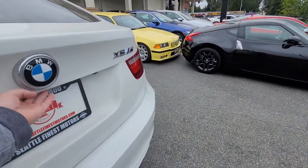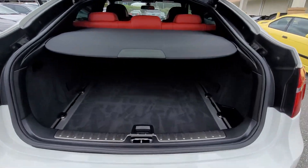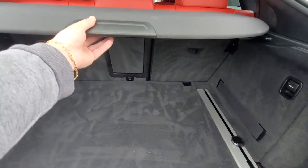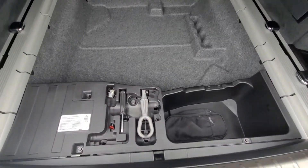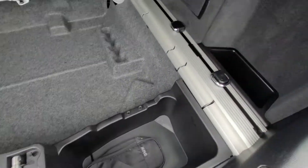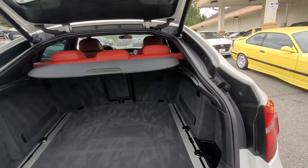Let's go to the trunk here — power trunk. Cover still intact here, you can fold that back when you need to. Down here we have some storage, and you have all the original tools that came with the vehicle. Let's close that up.